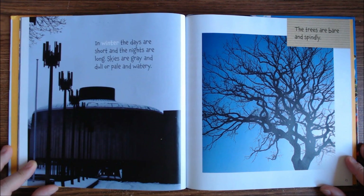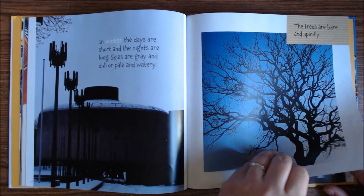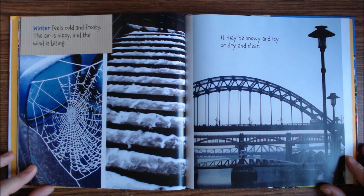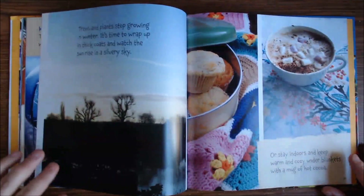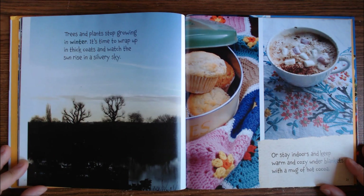In winter, the days are short and the nights are long. Skies are gray and dull or pale and watery. The trees are bare and spindly. Winter feels cold and frosty. The air is nippy and the wind is biting. It may be snowy and icy or dry and clear. Trees and plants stop growing in the winter. It's time to wrap up in thick coats and watch the sun rise in a silvery sky, or stay indoors and keep warm and cozy under blankets with a mug of hot cocoa.